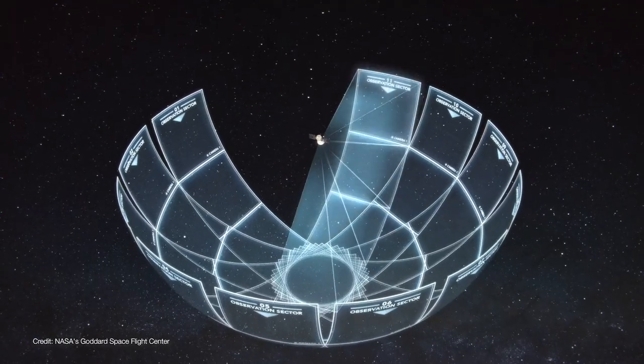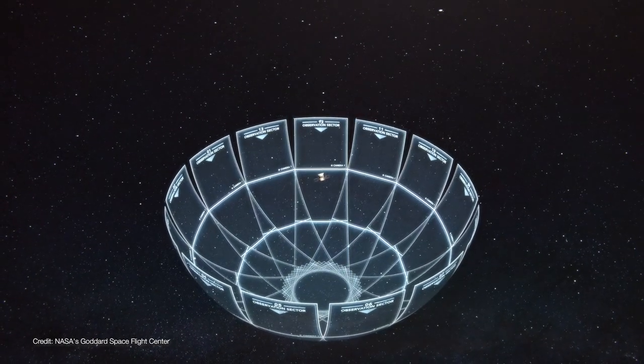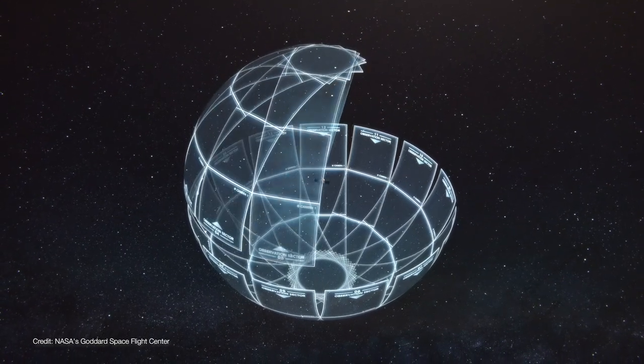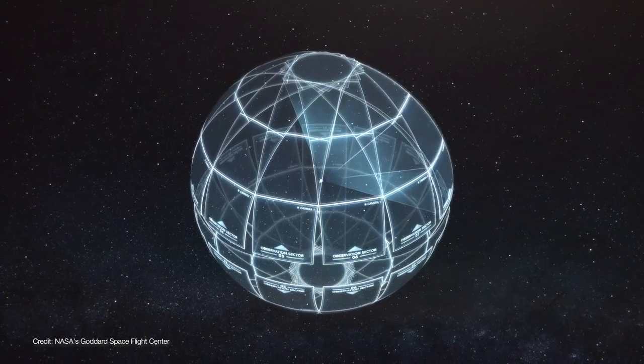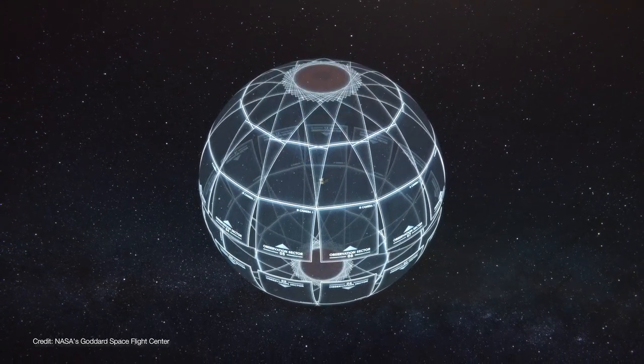After a year, TESS will complete its survey of the southern sky. Then it'll flip 180 degrees and begin its survey of the northern sky. After its two-year mission, TESS will have surveyed about 85 percent of the sky, examining over 200,000 stars for nearby exoplanets.